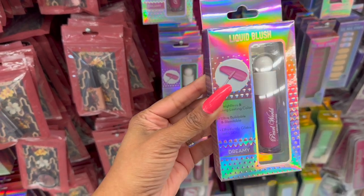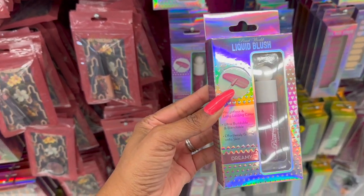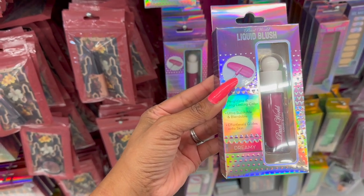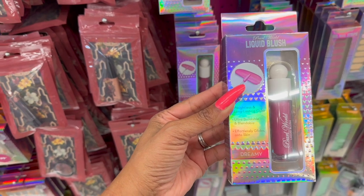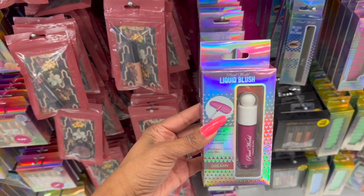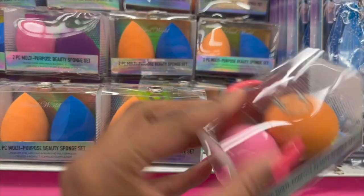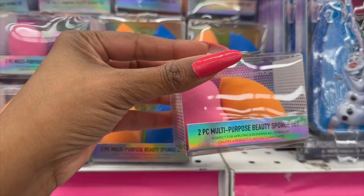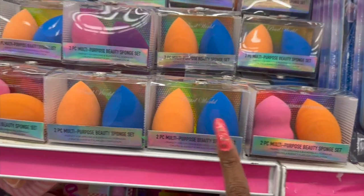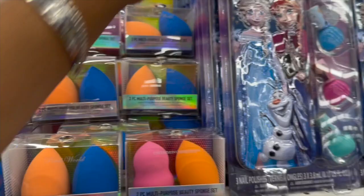This liquid burlash looks new by Pearl World for 99 cents — weightless, light, and long lasting color, ultra buildable and blendable, effortlessly glides onto skin. This one is in the color Dreamy. These also look new by Pearl World — the two-piece multi-purpose beauty sponge set, available in orange and pink, and blue and orange.